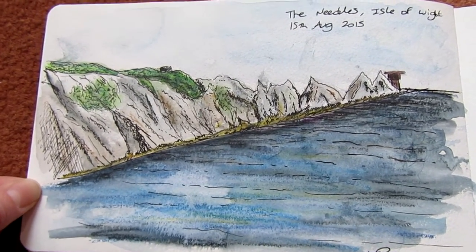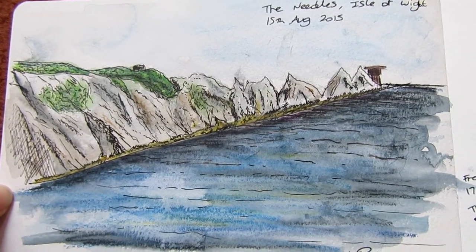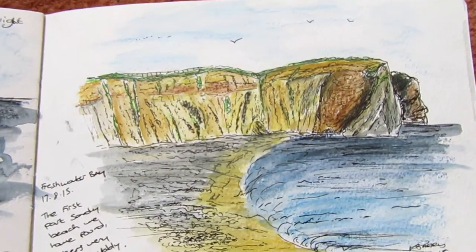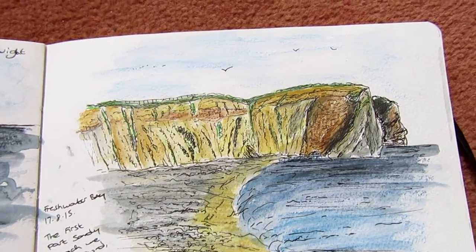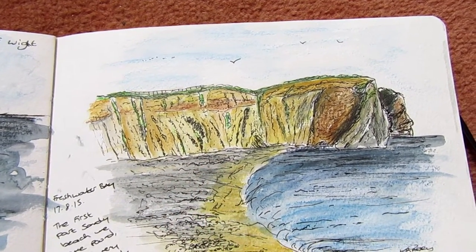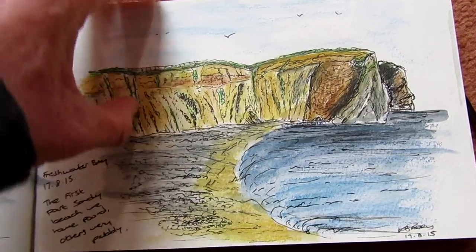The needles - we went to the Isle of Wight for the first time and it was pretty cool, amazing place. That's lovely. And we also went to visit Freshwater Bay. It was the only part that we found with like a little bit of a sandy beach, so that was fantastic.